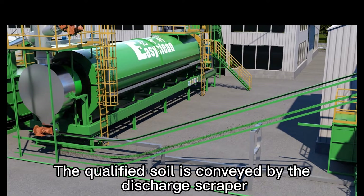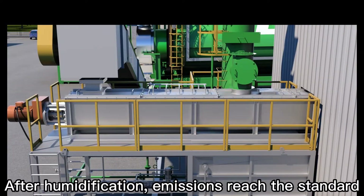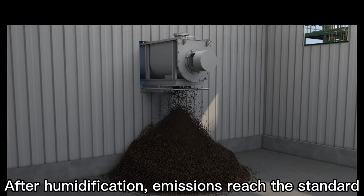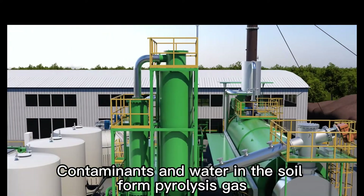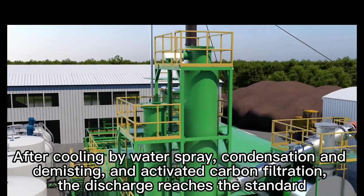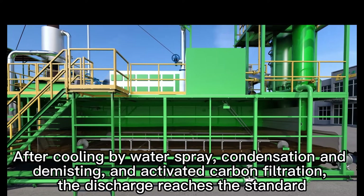The qualified soil is conveyed by the discharge scraper. After humidification, emissions reach the standard. Contaminants and water in the soil form pyrolysis gas. After cooling by water spray, condensation, demisting, and activated carbon filtration, the discharge reaches the standard.